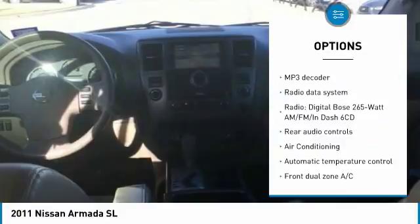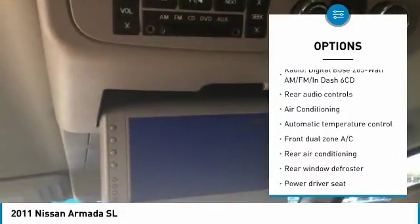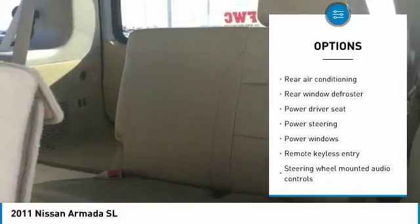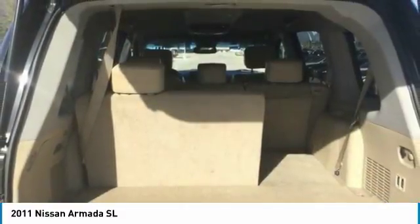power passenger seat, traction control, backup camera, air conditioning, dual airbags, alloy wheels, one owner, power steering, four-wheel disc brakes.